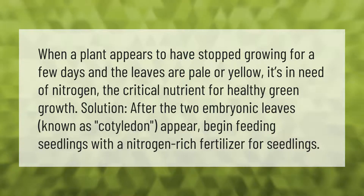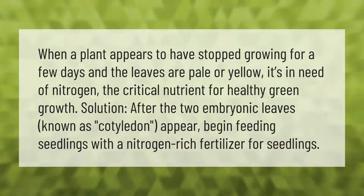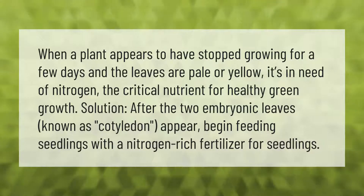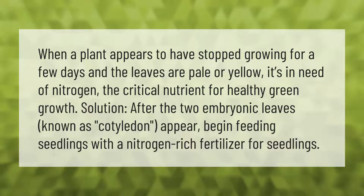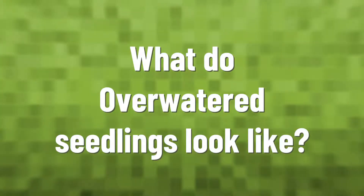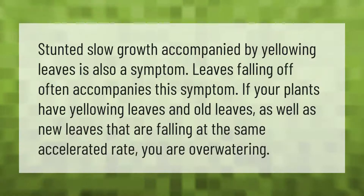When a plant appears to have stopped growing for a few days and the leaves are pale or yellow, it's in need of nitrogen — the critical nutrient for healthy green growth. After the two embryonic leaves known as cotyledons appear, begin feeding seedlings with a nitrogen-rich fertilizer.